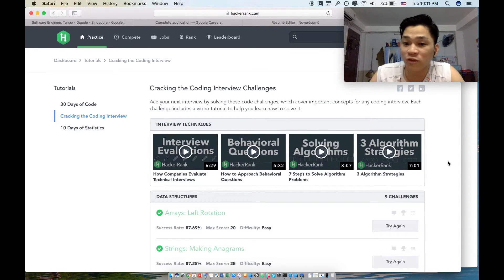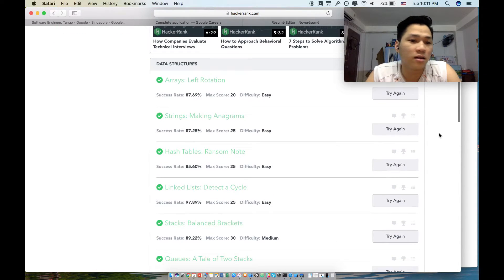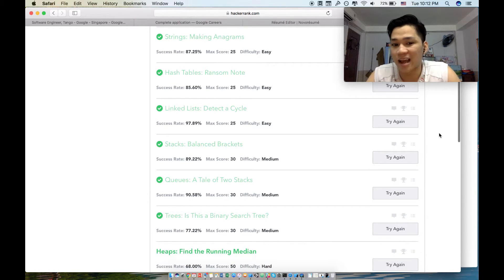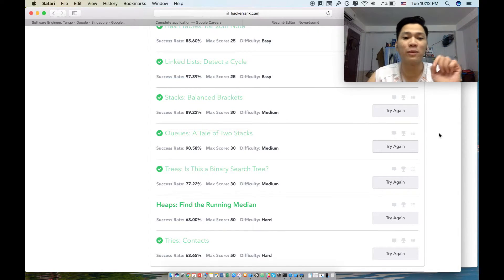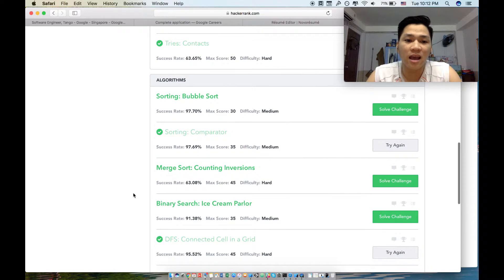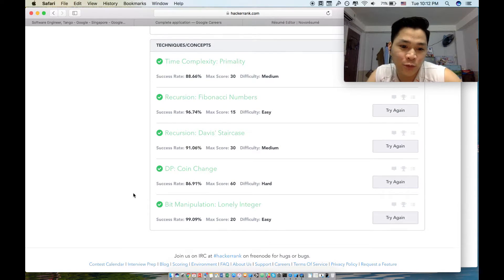The course lets you review your knowledge of algorithms and data structures. There are also videos by the author of the book. Key topics to review include: arrays, strings, hash tables, linked lists, stacks, queues, binary trees, and tries.